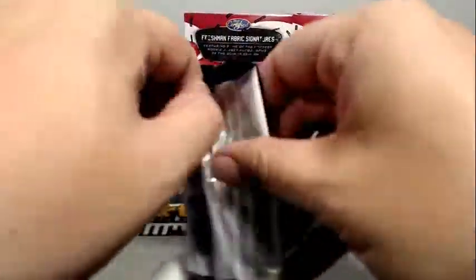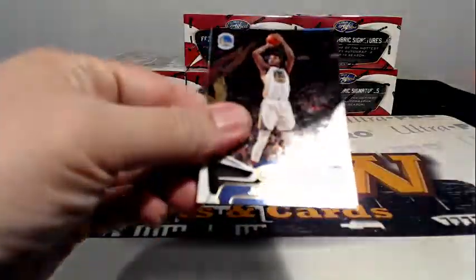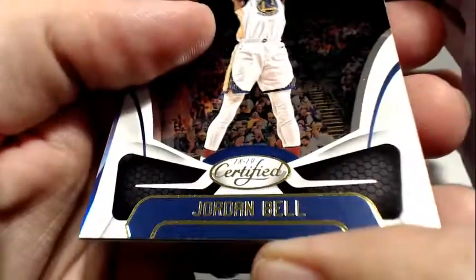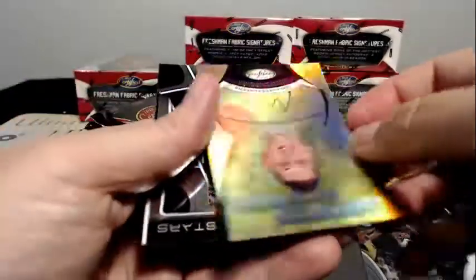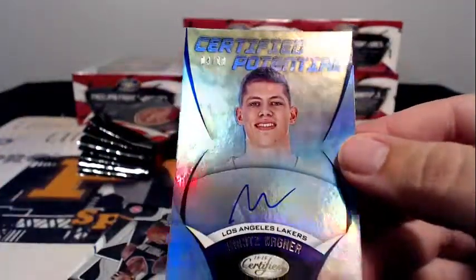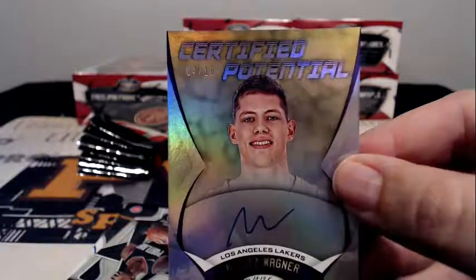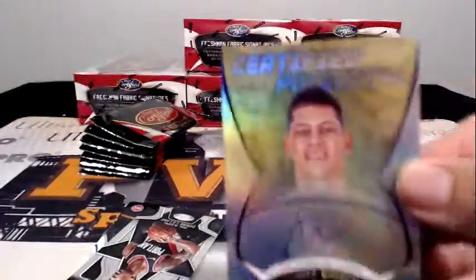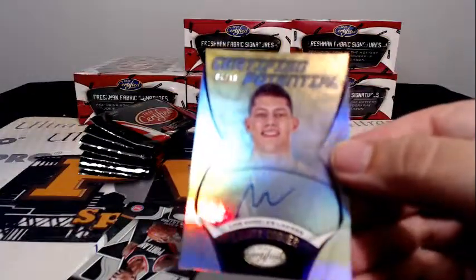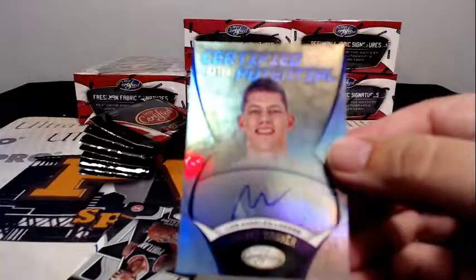First auto for the Lakers — Moritz Wagner, Certified Potential, four out of ten. Oh geez, the camera doesn't want to focus on that at all. Four out of ten — congratulations to the Lakers! That's going out to Thomas G.